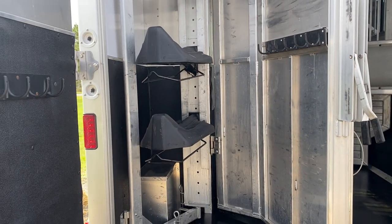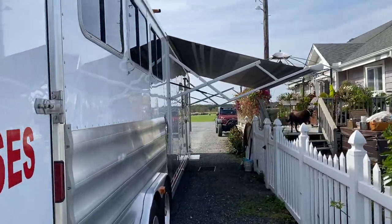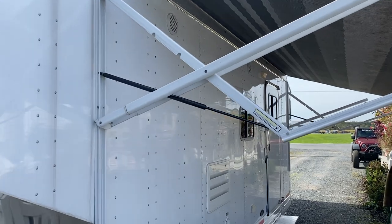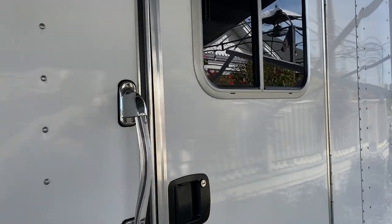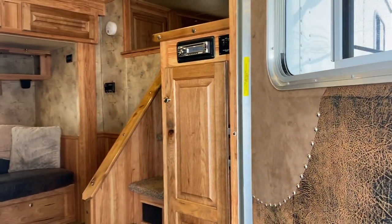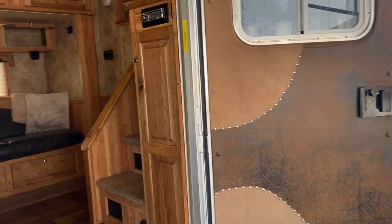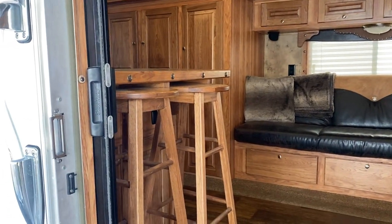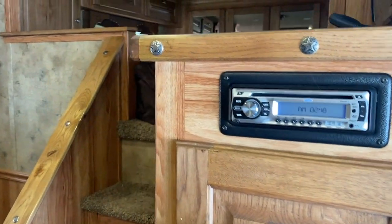There's a rear tack room and an automatic awning on the outside. Step inside here and see the beautiful Sierra package that it came with. Kitchen to the left, pantry and stereo to the right.